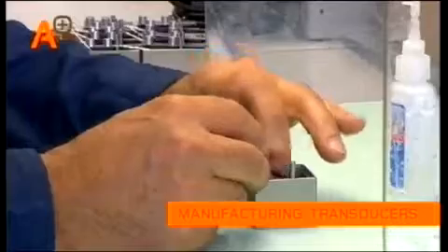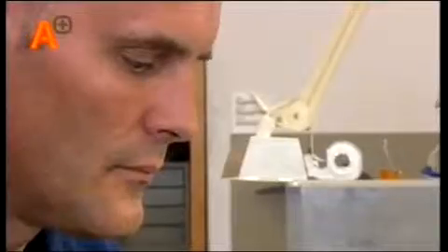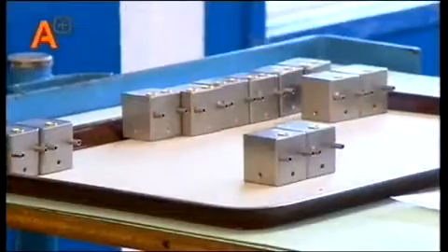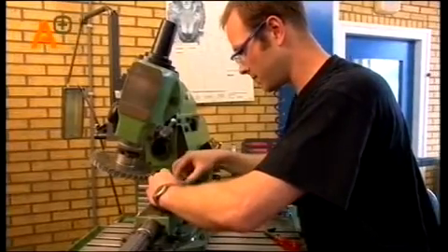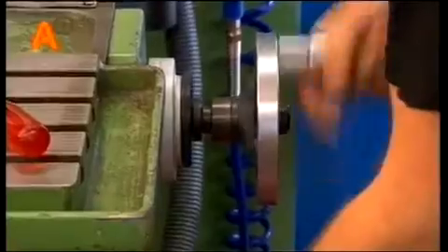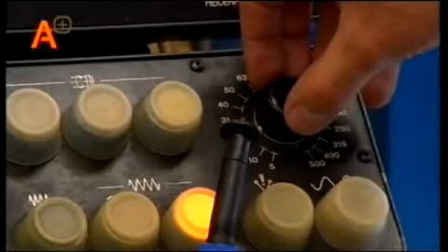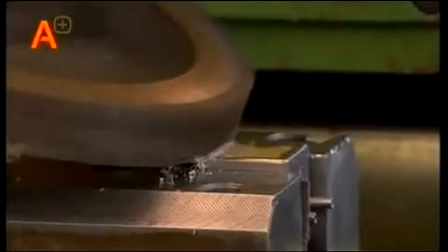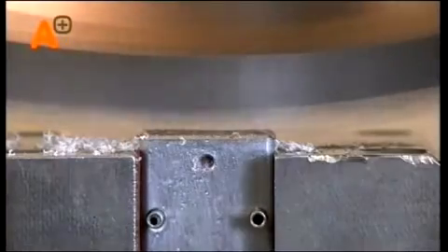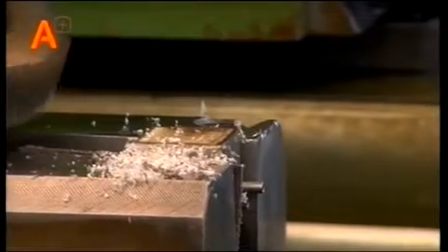To detect weld defects, special transducers are needed, which are made by A-plus RTD. Crystals are installed in the housing at a specially pre-arranged angle. The transducer is always adapted to the pipe diameter.